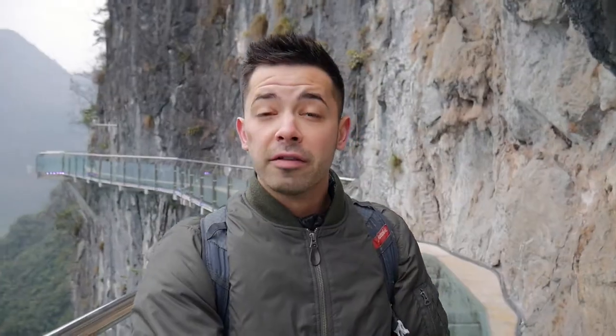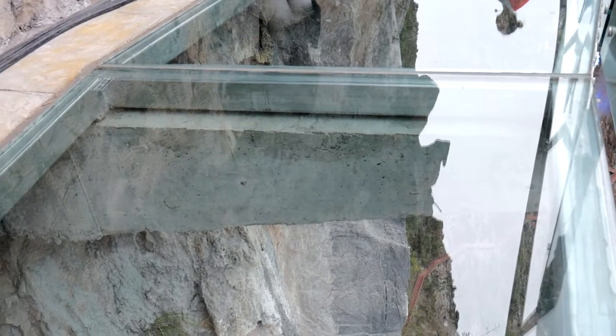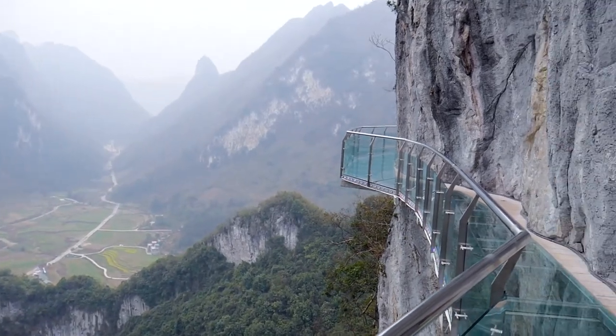The design of this glass bridge is really amazing. About every two meters there's a concrete arm that extends out from the rock wall itself, fastened to it, and that's what the glass is sitting on top of. Another good thing about the bridge is if you are too scared to actually walk on the glass, they do have a little bit of a shoulder that you can walk on.